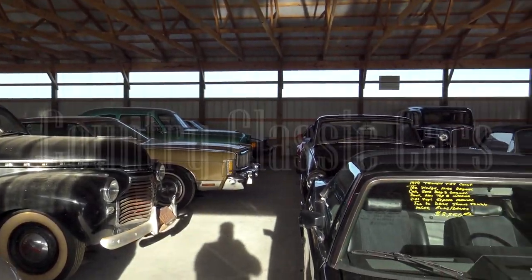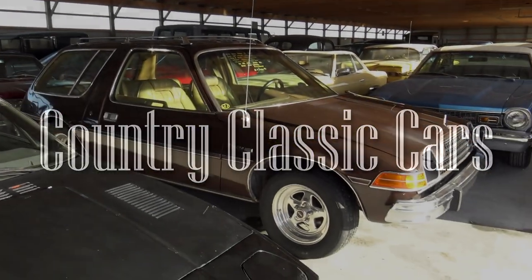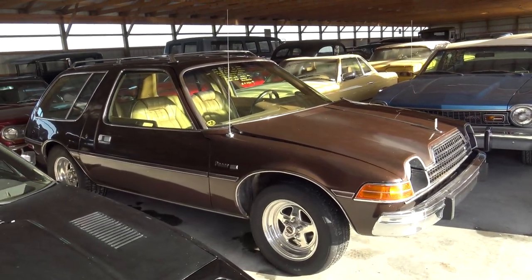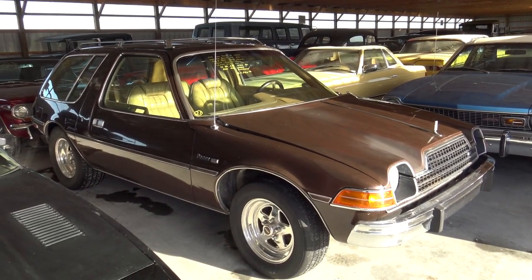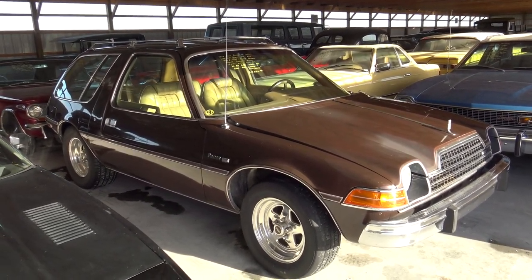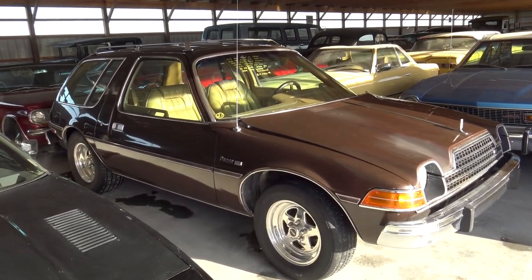Today, once again, I'm coming to you from Country Classic Cars here in Staunton, Illinois. And today I've got something a bit different for you. This is actually a 1979 AMC Pacer DL Wagon, and this one is in pretty immaculate condition, so I thought we'd take a quick look at it here.